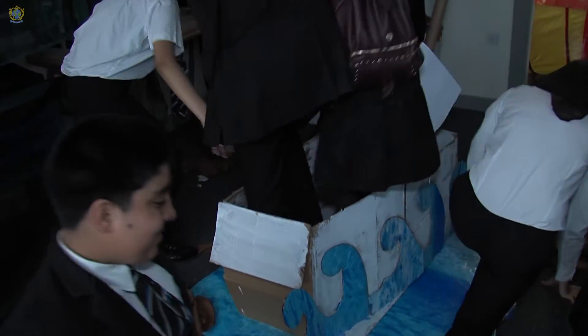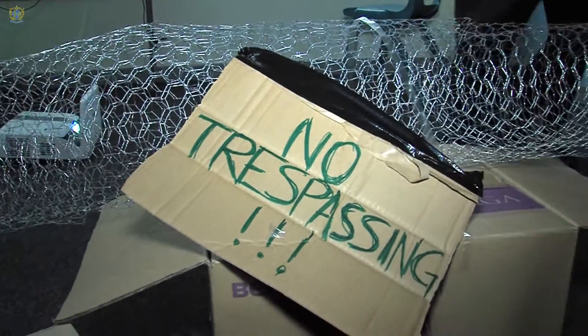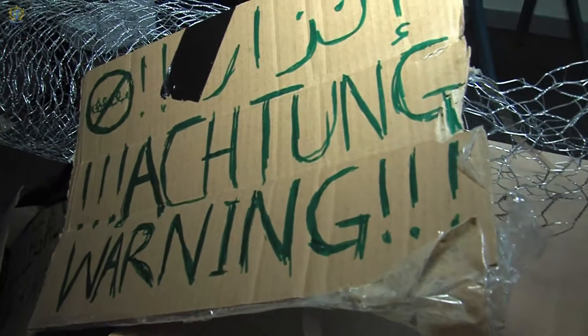At the beginning of the journey, Year 7s had to go through a tunnel to represent refugees smuggling from their country into a European country. They then continued the journey through other classrooms representing different European countries. People from each group were acting as French residents with banners saying 'We don't want refugees here, go back to your country.'